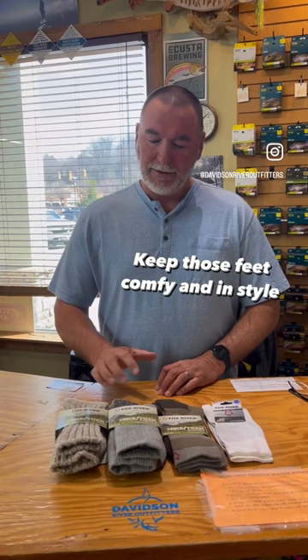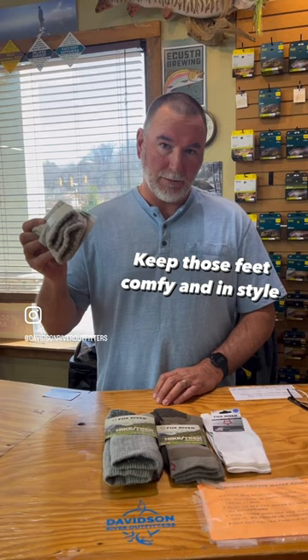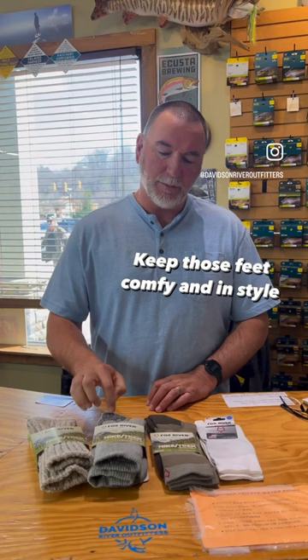Hey, I'm Jeff with Davidson River Outfitters. Today we're talking socks. Got different kinds from Fox River here. I've got insulated for cold water. We've got the padded — helps when they're insulated as well, but it helps when you're walking a little more. And then we kind of got your everyday wool socks. So three different kinds.